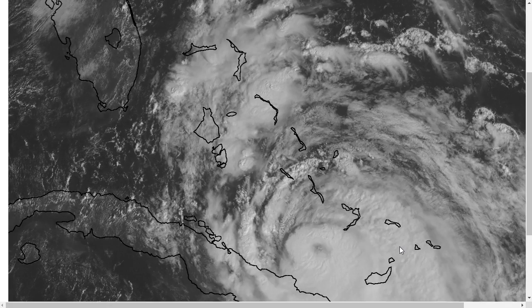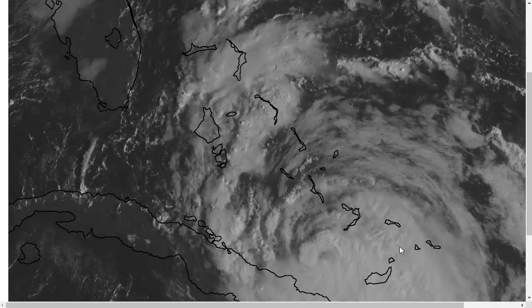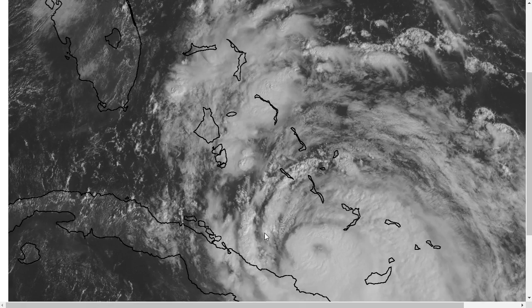You've clicked onto the Tropical Tidbit for Wednesday morning, October 5th. As always, the thoughts in this video are mine alone, and please consult the National Hurricane Center and your local forecast office for the latest information.